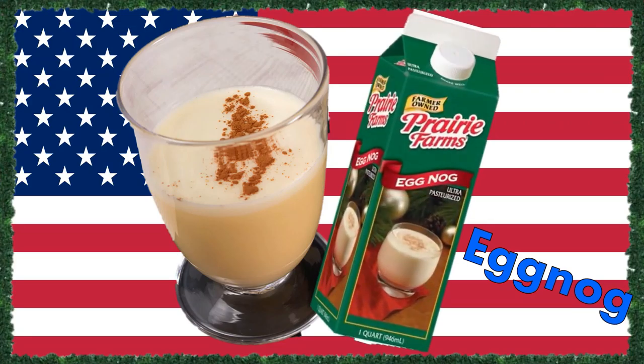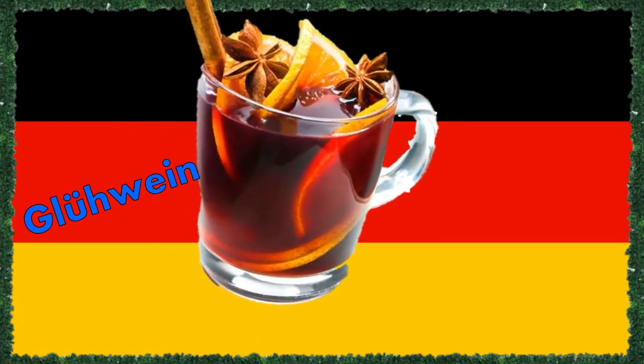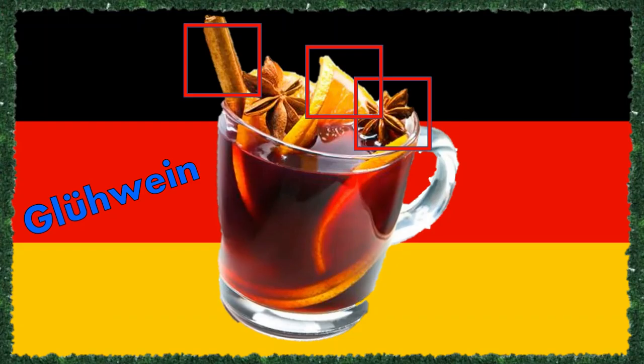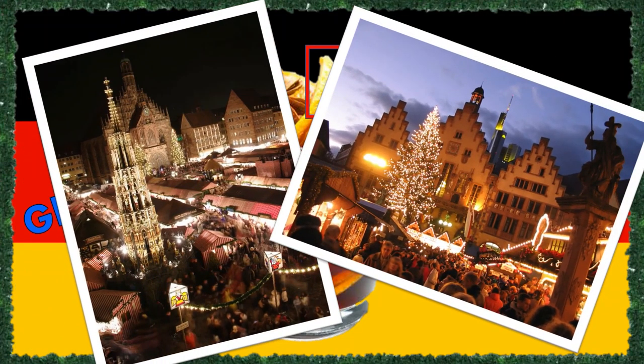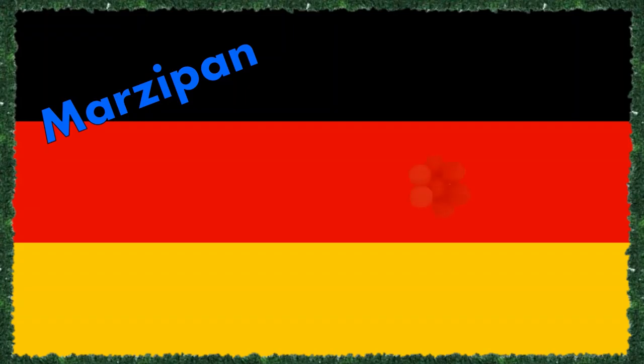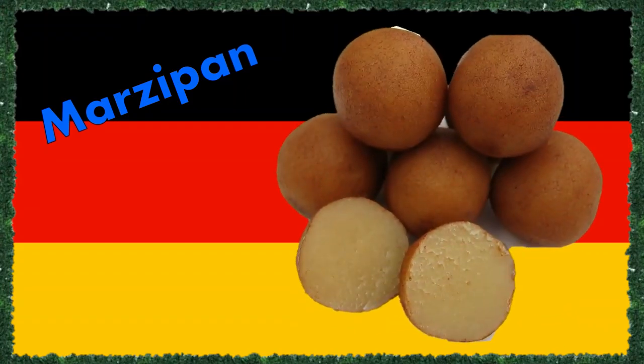The traditional Christmas drink in the US must be eggnog, either with or without alcohol and either way delicious. This milk and egg based drink infused with vanilla can be enjoyed cold or warm and will comfort anyone on a cold winter's day. The traditional hot beverage in Germany is Glühwein, hot wine punch, which is wine — red or white — heated and infused with cinnamon, cloves and orange, that will completely warm you through when standing on one of the traditional Christmas markets in Germany freezing your feet off.